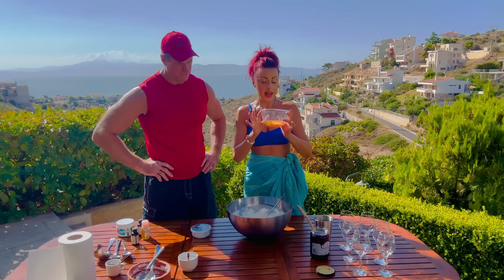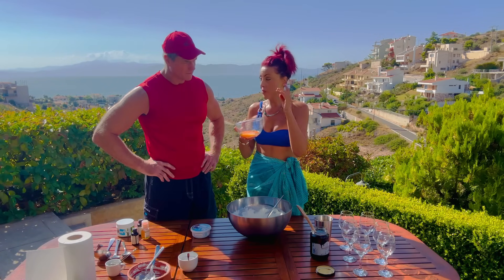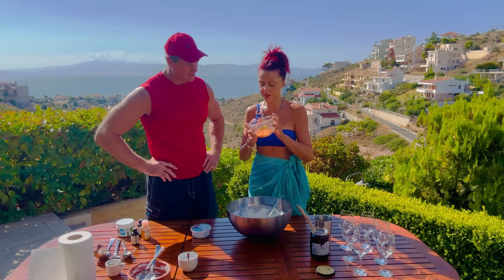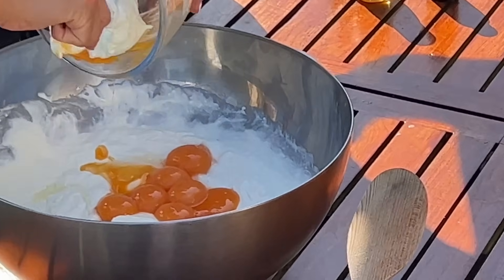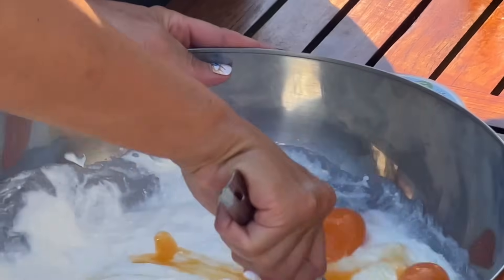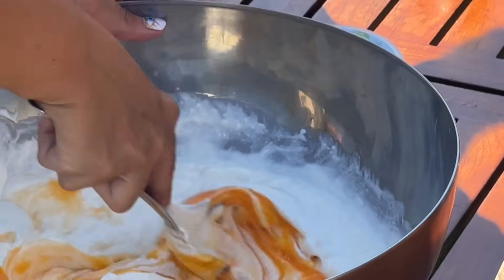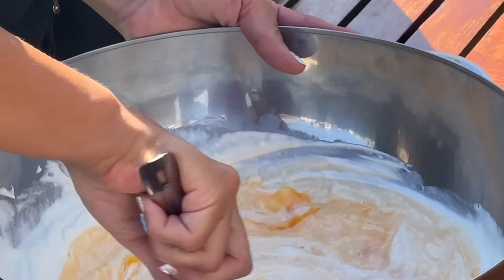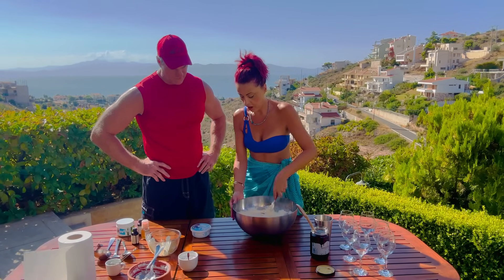Dairy for those carnivores who can do dairy. You can see the consistency is quite nice and creamy, almost like whipped cream — almost like ice cream. If you freeze this, it will make a beautiful ice cream. Italians always use just the yolks. I normally make this with whole quail eggs, but they were not available today, so we went traditionally with just the yolks — we cracked about 10.